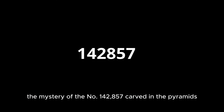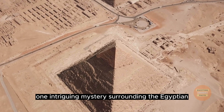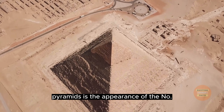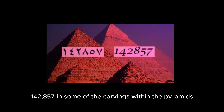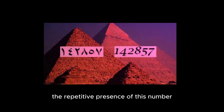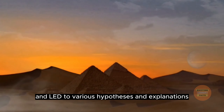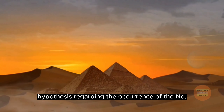The mystery of the number 142857 carved in the pyramids. One intriguing mystery surrounding the Egyptian pyramids is the appearance of the number 142857 in some of the carvings within the pyramids. This number can be found in certain paintings and artifacts inside the pyramids. Its repetitive presence has piqued curiosity and led to various hypotheses and explanations.